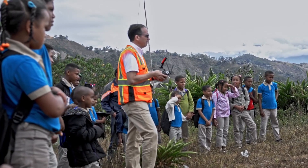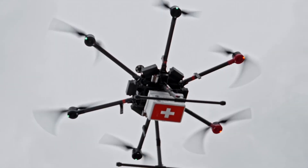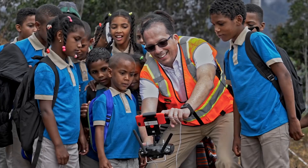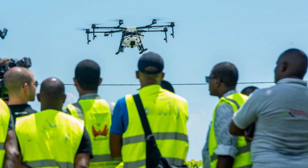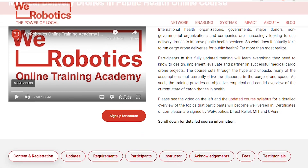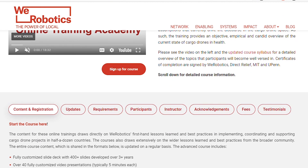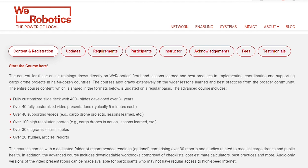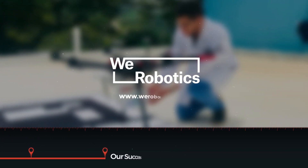In all our cargo drone projects with the Flying Labs, we focus explicitly on strengthening long-term local expertise and capacity in drone delivery. We fully seek to transfer appropriate drone technology to the local experts. We also offer a comprehensive, fully peer-reviewed professional online course on the use of cargo drones for medical delivery to further build expertise within and beyond the Flying Labs network.